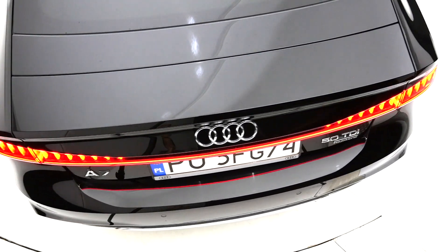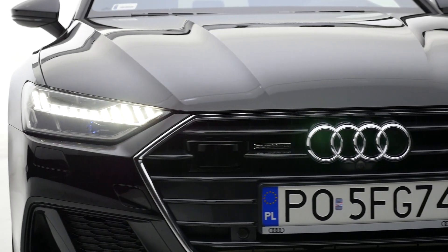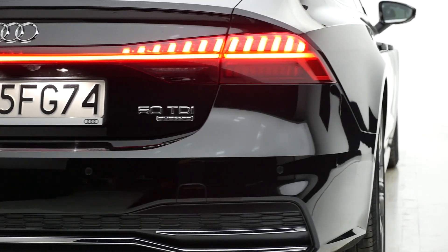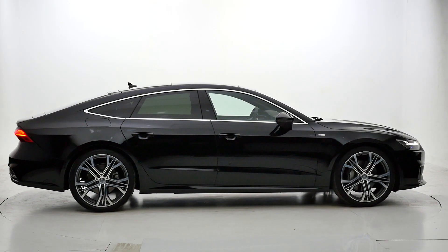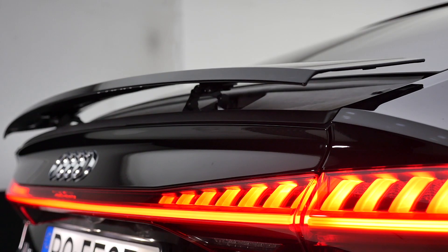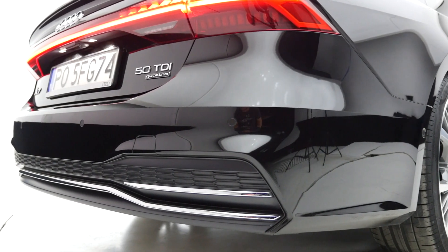Looking at the facelifted first generation and the second generation model, one may be excused for thinking they are one and the same. The new model is about 10 millimeters shorter than the old one, but has about 16 millimeters longer wheelbase. At almost 5 meters in length, I understand why Audi engineers were not keen on changing the exterior dimensions.